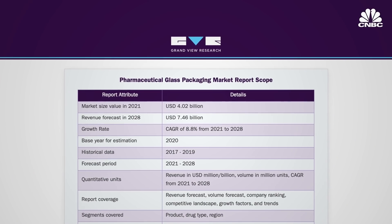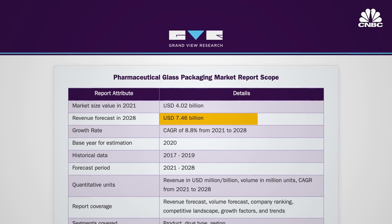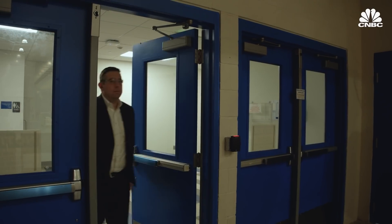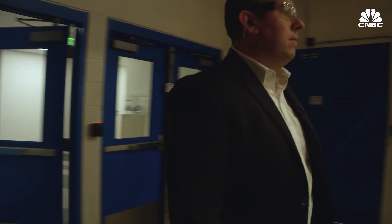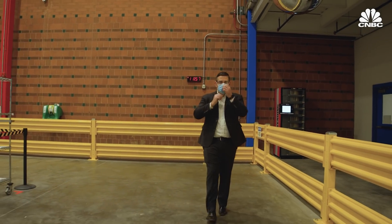The global pharmaceutical glass packaging market is expected to grow to a $7.46 billion industry by 2028. I don't think Corning would go into this market unless they were going to make 40% plus gross margins, which is above average gross margins for them right now.